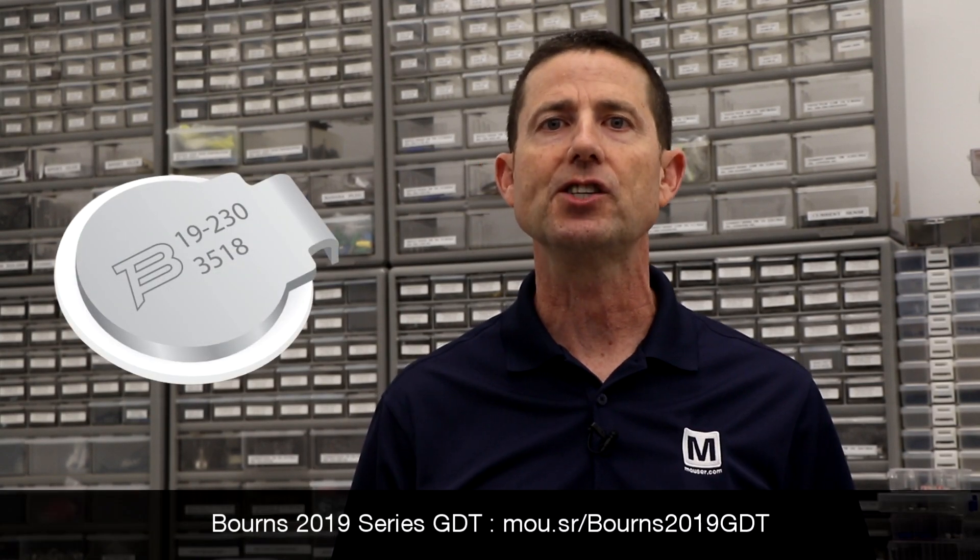Thank you for that demo, Paul. As you can see, Bourns' flat GDT has demonstrated that its surge performance is virtually identical to that of a standard GDT. With its unique shape, the flat GDT allows for a much wider range of product form factors. You can now take advantage of the superior lightning protection flat GDTs offer in products that would otherwise be too small to contain standard GDTs. For more information, white papers, and additional resources for Bourns' flat GDT, visit Mauser.com.